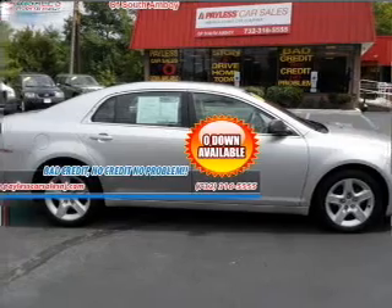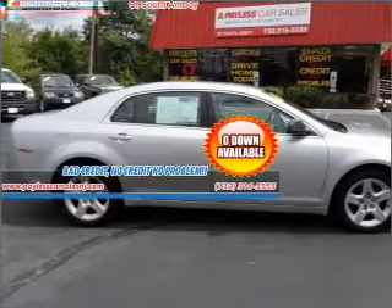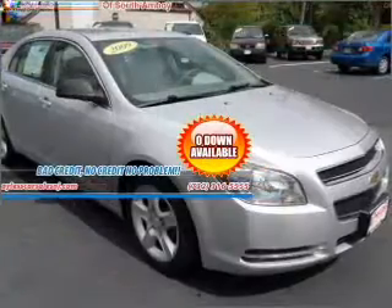Air conditioning. Power door locks. Power windows. Power steering. Cruise control. Power mirrors.